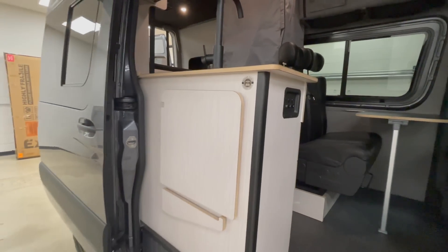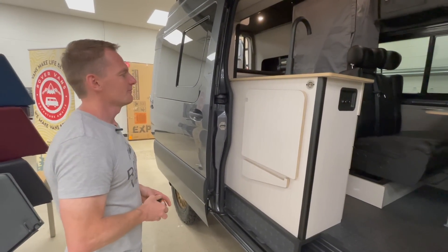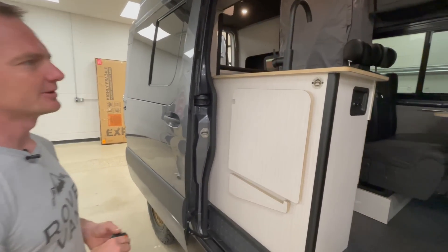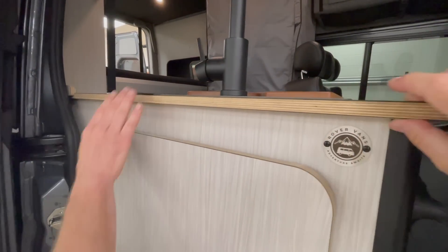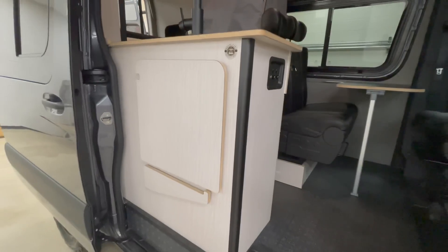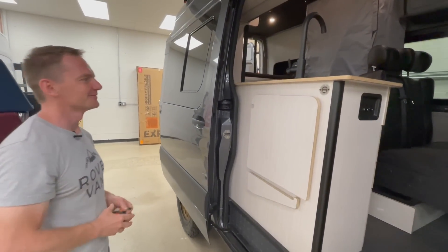Tell us about the furniture and cabinetry. The cabinets are from Wilderness Vans company in Canada — we've been working with them for about a year and a half now. Love their furniture, super high quality. Everything's made out of Baltic birch. They do a beautiful job laminating, and they have really nice colors available. Good guys to work with too — that's always important.